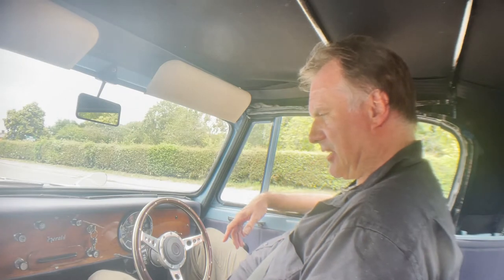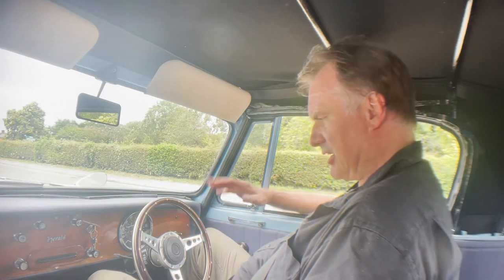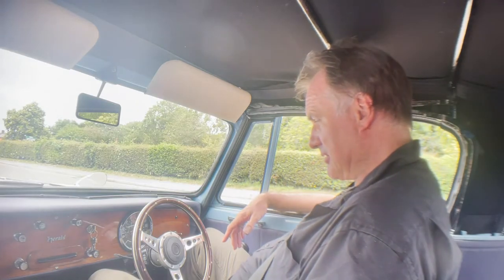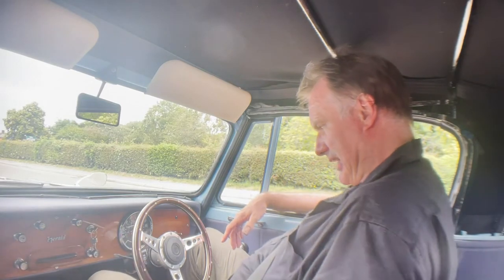Let's take this 1965 Triumph Herald 1200 convertible for a spin. The odometer is reading 74,000 miles — probably not right. I haven't been through the history yet, but I doubt we've got enough history to say that that's absolutely correct, but who knows. Anyway, oil light and ignition light come up as they should.